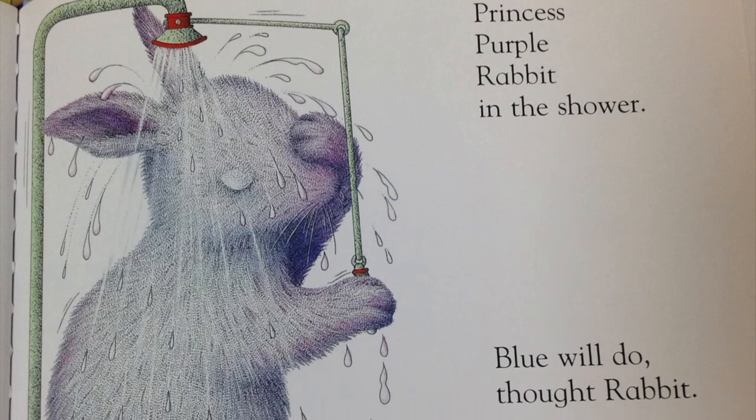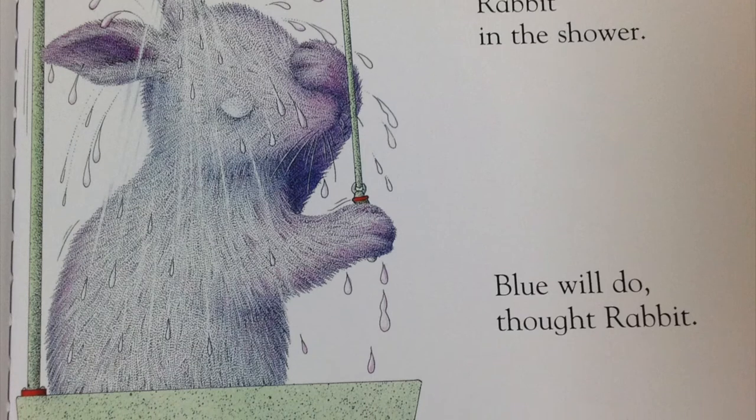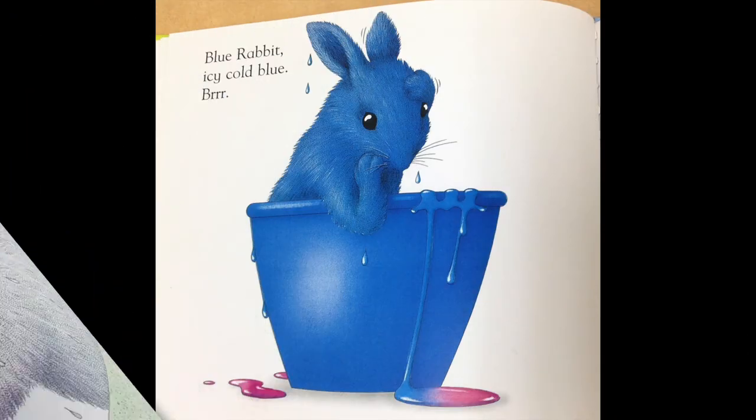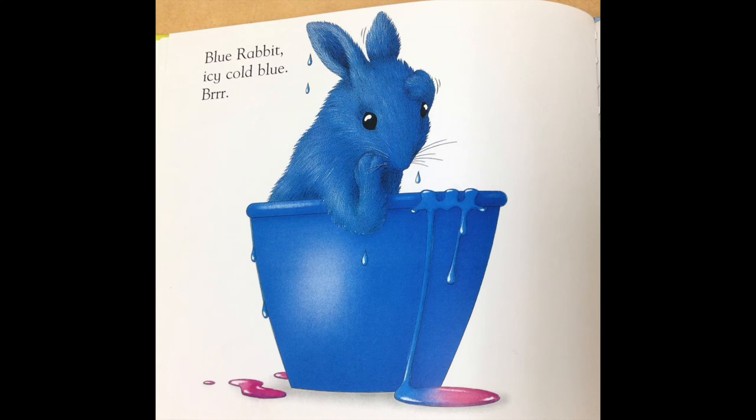Princess purple rabbit, in the shower. Blue will do, thought rabbit. Blue rabbit, icy cold blue.